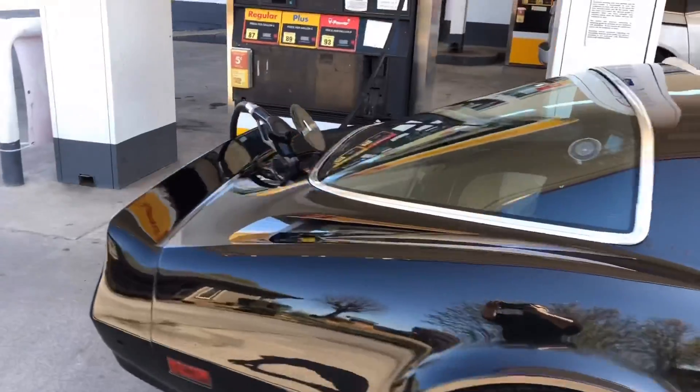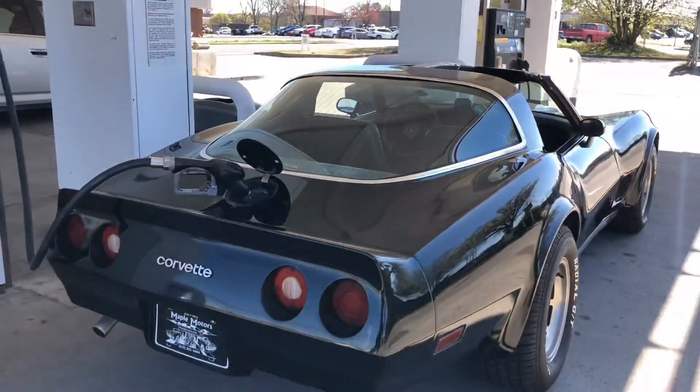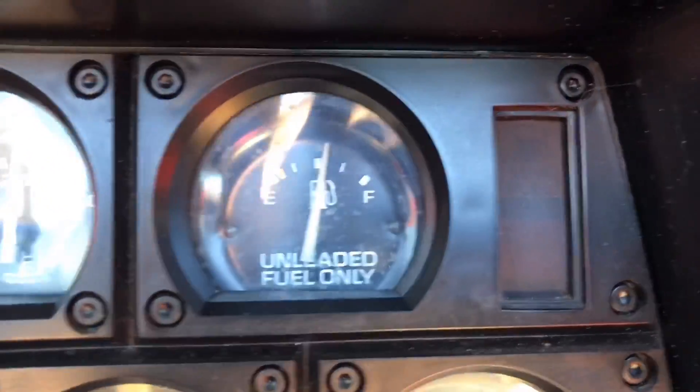We only run premium in these cars. I put about $20 in and we'll see if that gauge moves. The gas gauge does work — $20 got me a little over half a tank now.